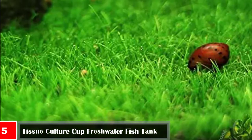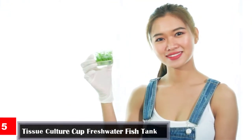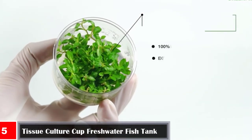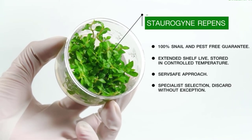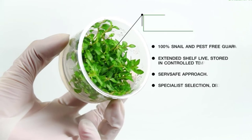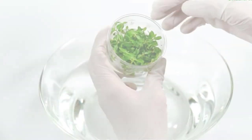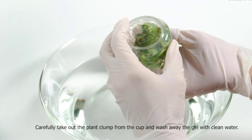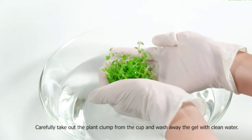Number five: Tissue culture cup freshwater fish tank decorations — dwarf hair grass. The preferred carpet plant, sometimes called DHG or many hair grass. The beautiful bright green grass-like leaves spread from the foreground in your tank, making it increasingly popular. Under proper conditions, DHG will produce oxygen bubbles — called pearling — while also reducing algae growth and enhancing water quality.